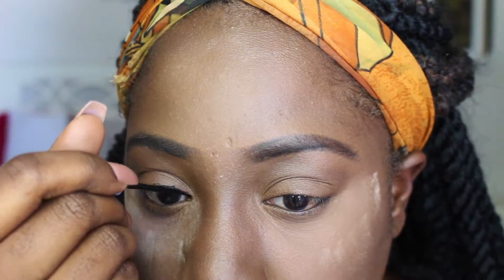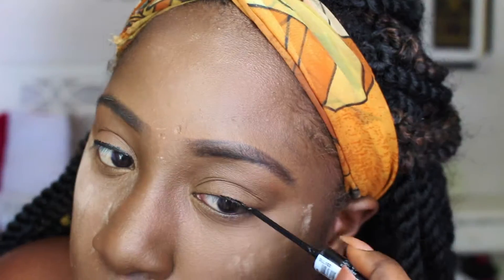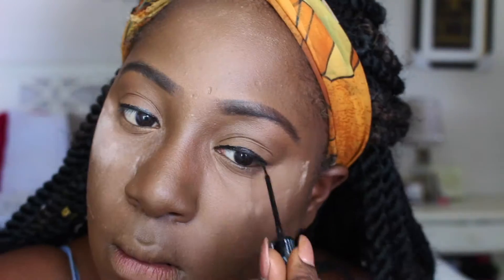Now I'm using the NYX Studio Liquid Liner in Extreme Black and I'm just doing a mini wing — nothing too serious. We don't have time to be messing up wings; you ain't going to school with a black eye.